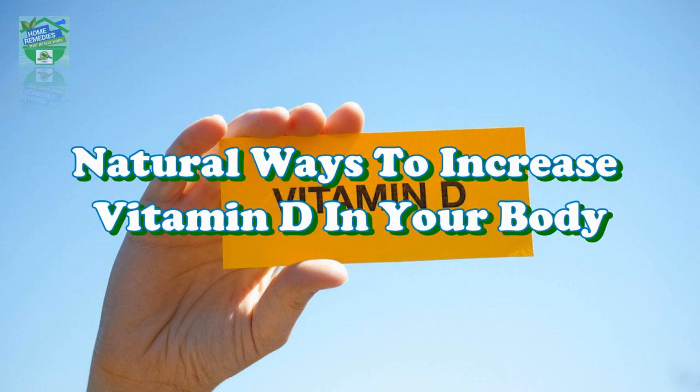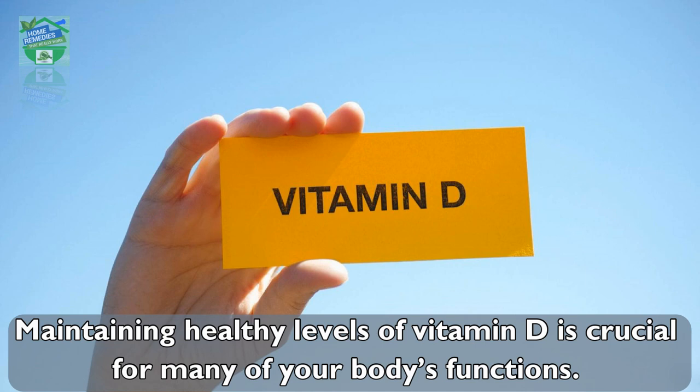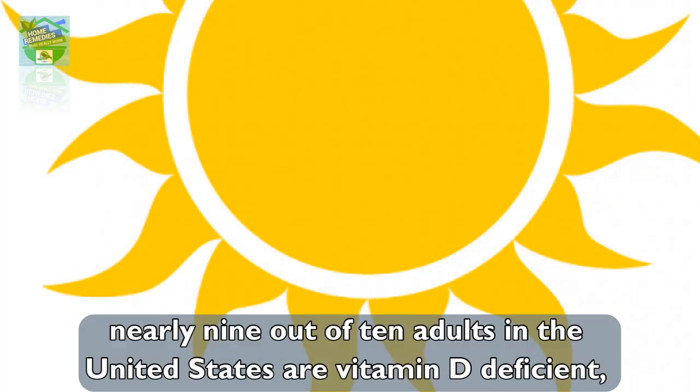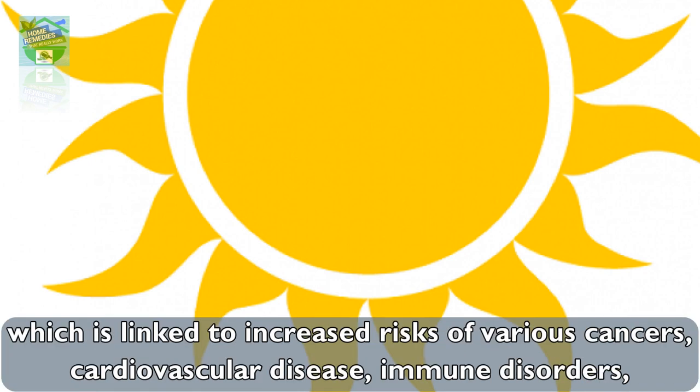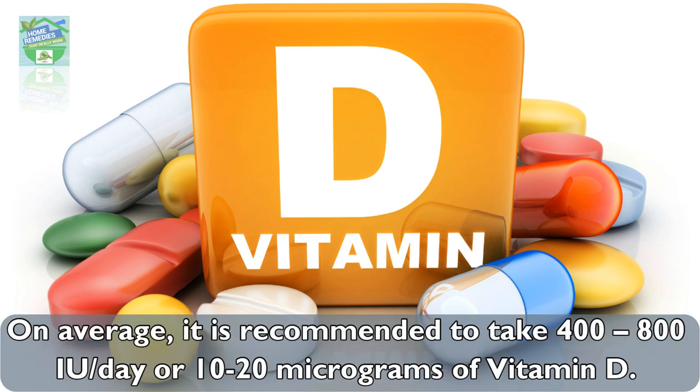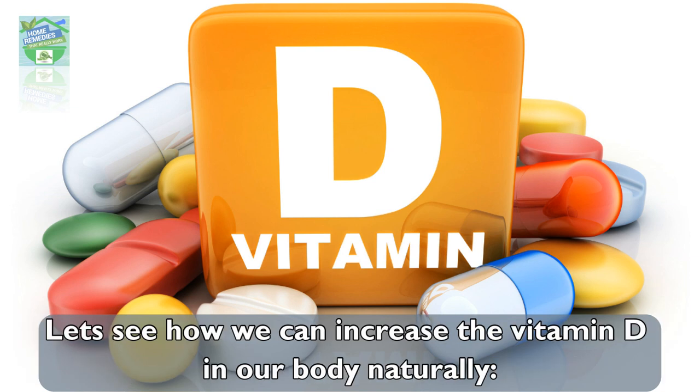Home Remedies presents natural ways to increase vitamin D in your body. Maintaining healthy levels of vitamin D is crucial for many of your body's functions. Recent studies have shown that nearly 9 out of 10 adults in the United States are vitamin D deficient, which is linked to increased risks of various cancers, cardiovascular disease, immune disorders, depression, and other adverse health conditions. On average, it is recommended to take 400 to 800 IU per day, or 10 to 20 micrograms of vitamin D.